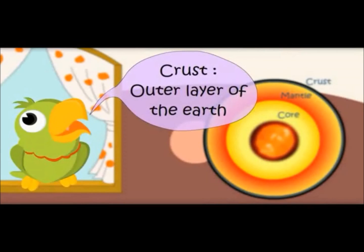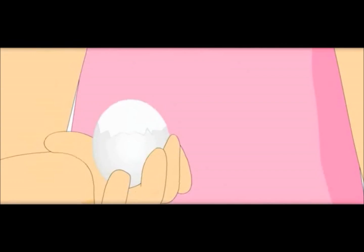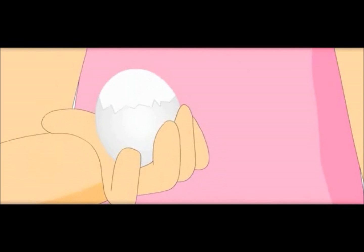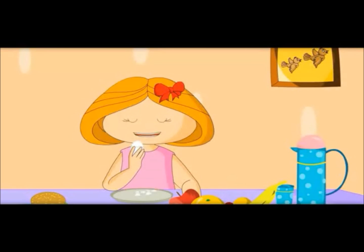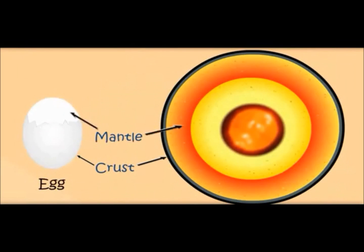Crust — outer layer of the earth. Oh, this is the other layer of the egg. This is the second layer of the egg. In earth also there's a second layer. What is it called? It is called the mantle.